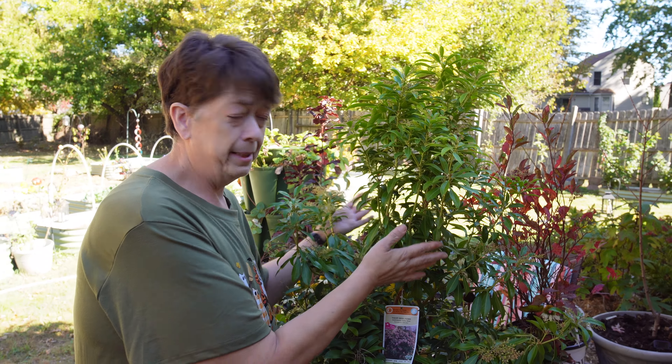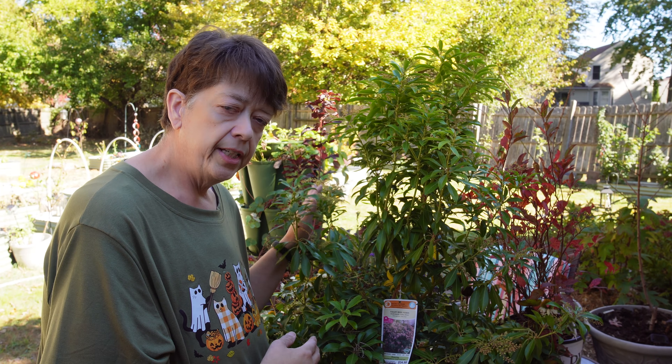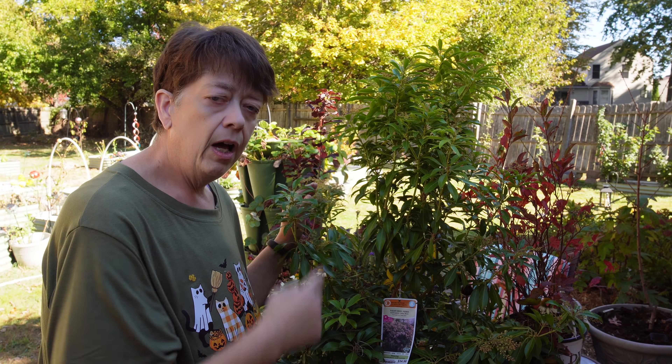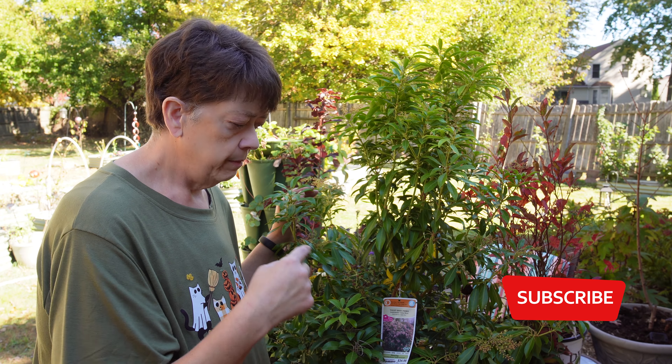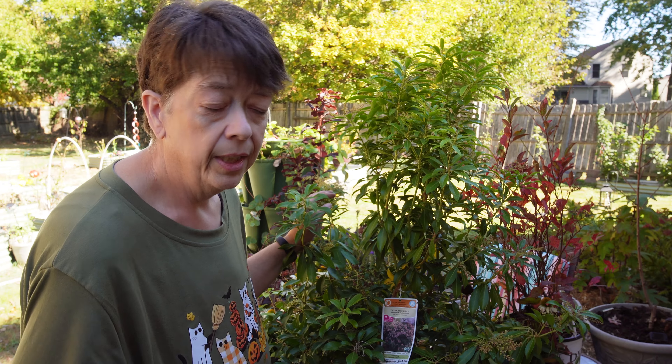So that's my haul — this is my favorite. I love it! If you want to know more about how to save money at Lowe's, check out that video. And if you're interested in clearance plants, go now — seriously, go, go, go! Until next time, have a wonderful day. Bye!